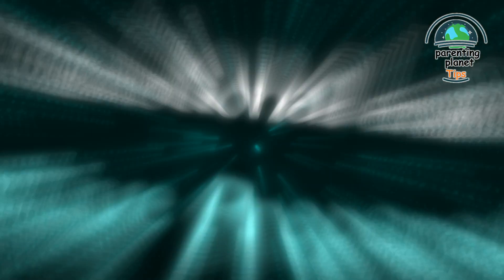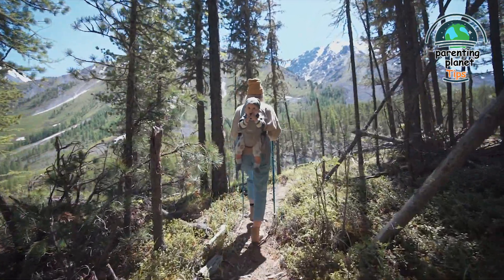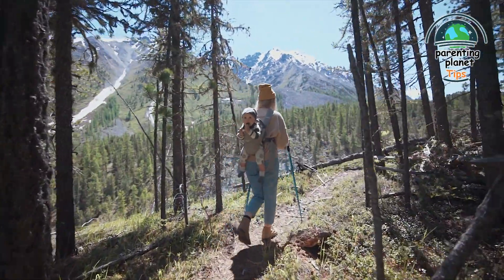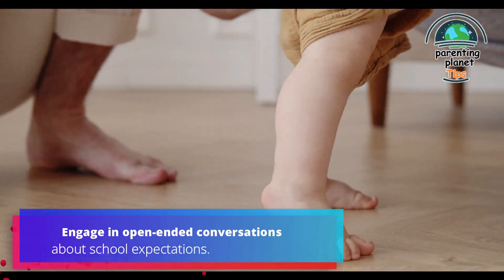6. Emotional and cognitive preparation: acknowledge and discuss emotions related to school. Encourage curiosity by exploring anticipated subjects, friends, and adventures. For example, engage in open-ended conversations about school expectations.